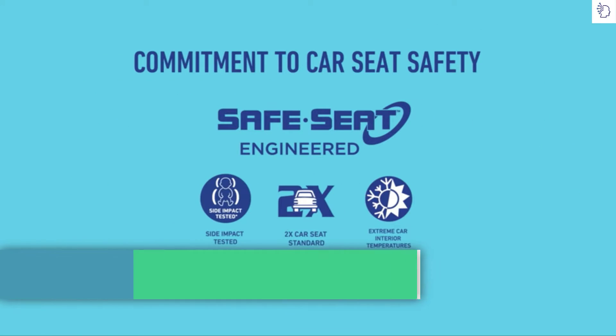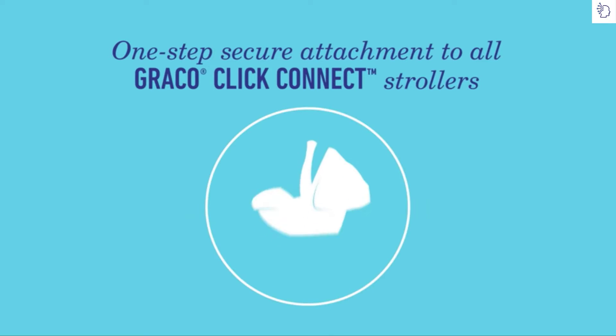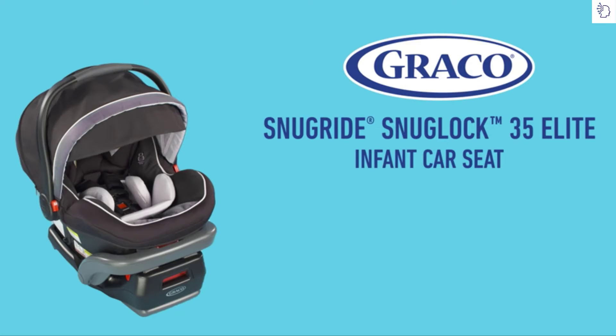Graco meets and exceeds US safety standards with Safe Seat engineering. Click Connect allows our seats to attach to all Graco Click Connect strollers and bases in one step. The Graco SnugRide SnugLock 35 Elite — safety and comfort for your precious passenger.